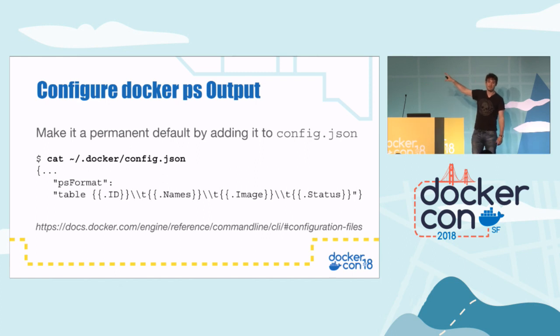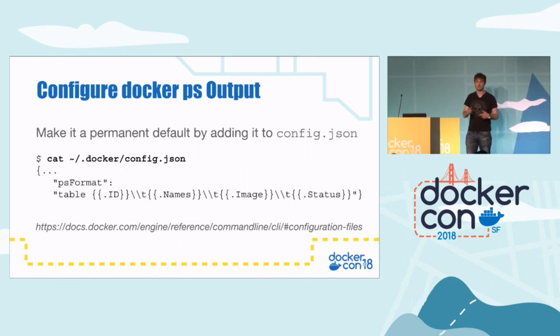Do be careful with this file though, because it contains your passwords for Docker Hub and other things. And it's not encrypted, so don't send your config.json file to anyone.